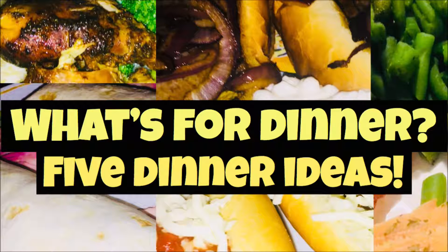Hey guys, it's Chelsea and welcome back to my channel. Today I have five dinner ideas for you. These are all dinners that Brad and I have had and they are budget friendly.